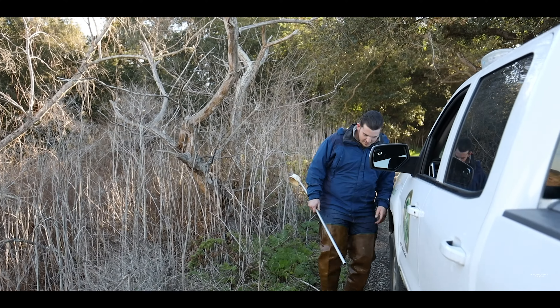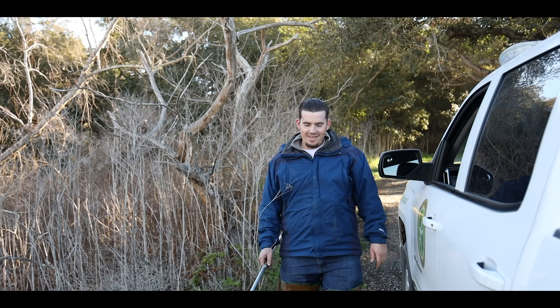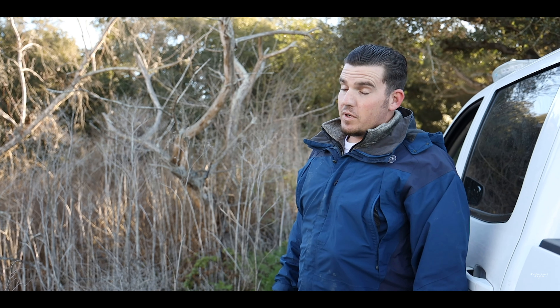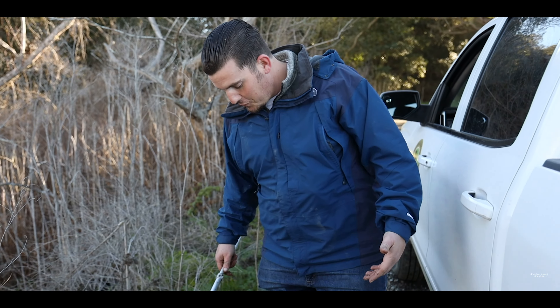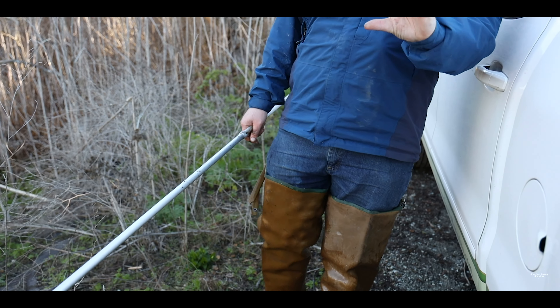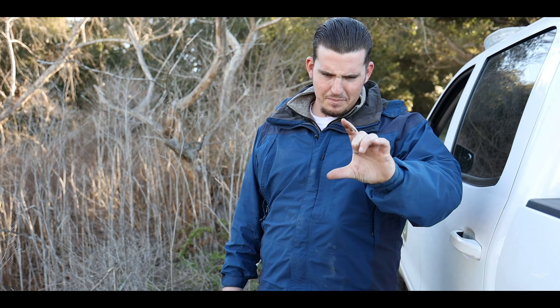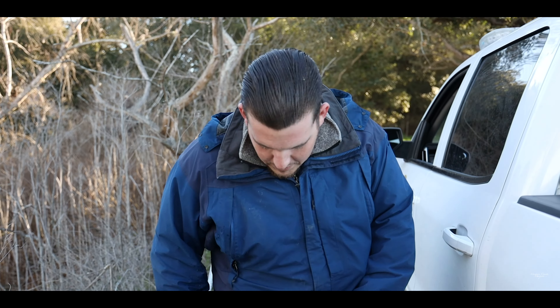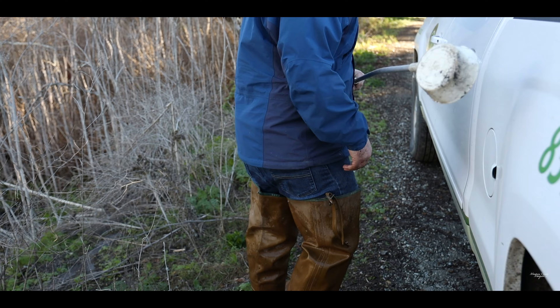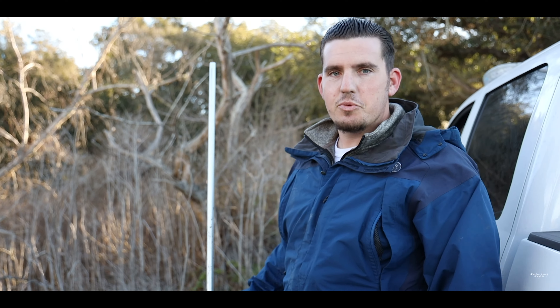What happened? Thankfully Paul missed it. I'm just going to show you — even out here in something like this where it looks like it's only a few inches of water, you've got to be careful. I went to take a step just at the edge of the water which looked shallow and it was actually much deeper. So yeah, sometimes you've gotta bring an extra pair of pants with you.